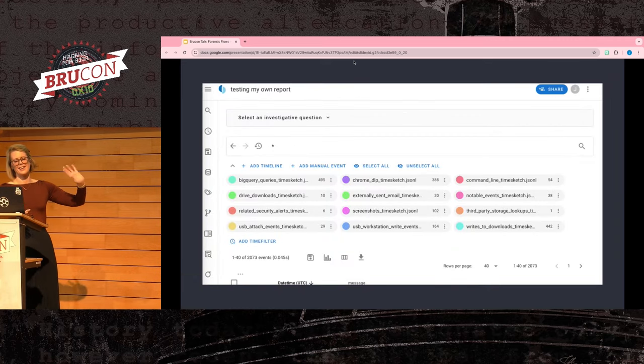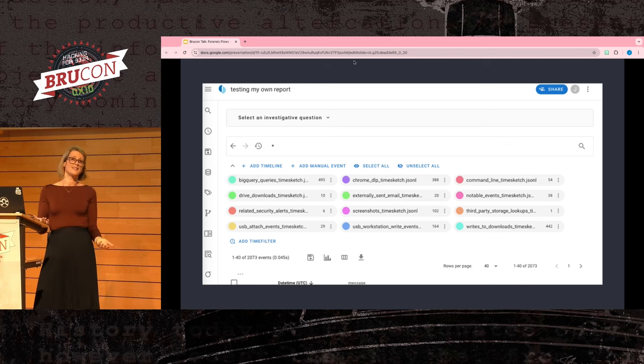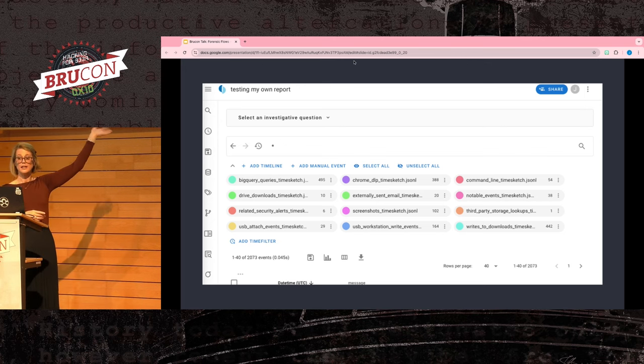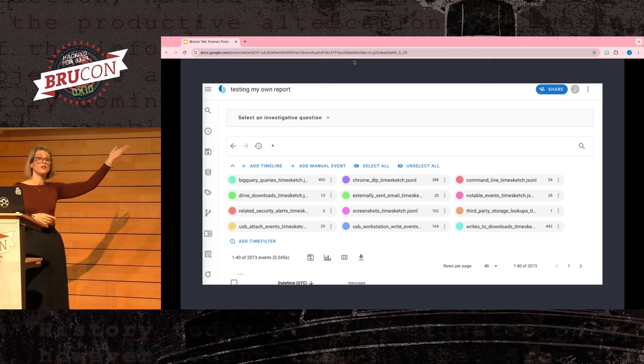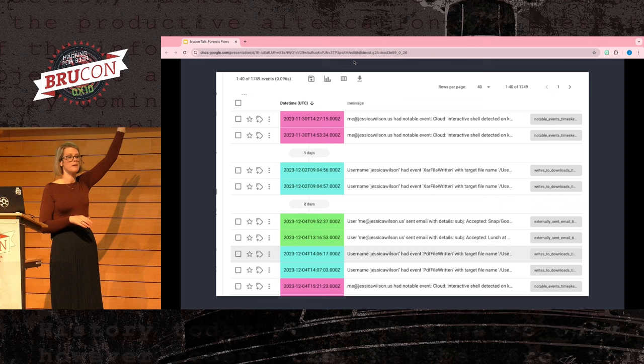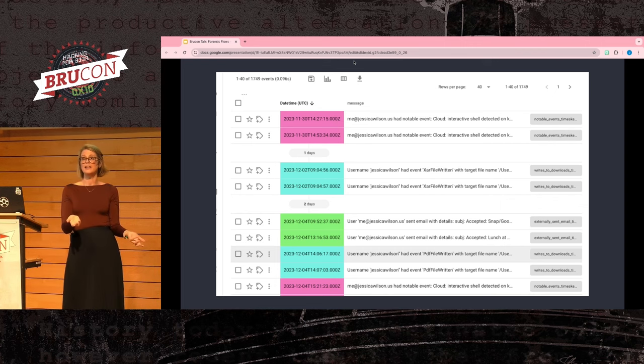TimeSketch is one of the few tools in your arsenal that you should train all your investigators to use. Here you can see some timelines imported in. You can use the search bar with whatever you're looking for — it uses OpenSearch on the back end for fuzzy searching. I love that you can customize the different timeline colors, which comes in really handy when looking at the timeline itself. You can quickly differentiate those different data sources, and the message column gives you a quick understanding of what's happening on the machine.